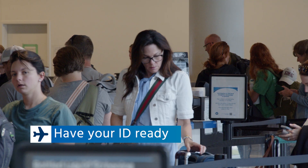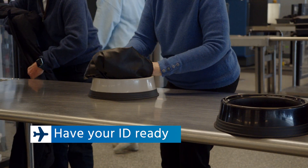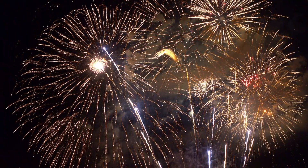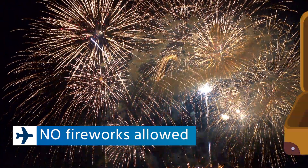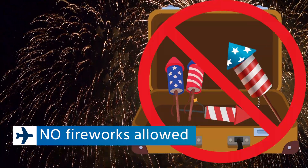Have your photo ID ready — don't wait until you approach the TSA officer who is checking IDs to look for it. Empty your pockets prior to arrival in the checkpoint. And remember, fireworks are hazardous and are not allowed in carry-on baggage nor packed luggage.